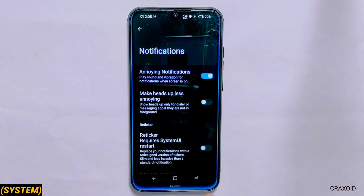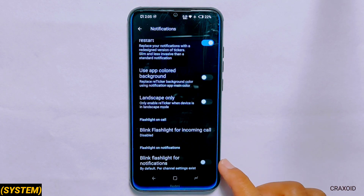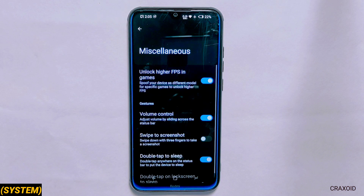Inside notifications you can enable the reticker option as well as blink flashlight for incoming calls and notifications. From miscellaneous you can enable unlock higher FPS in games.